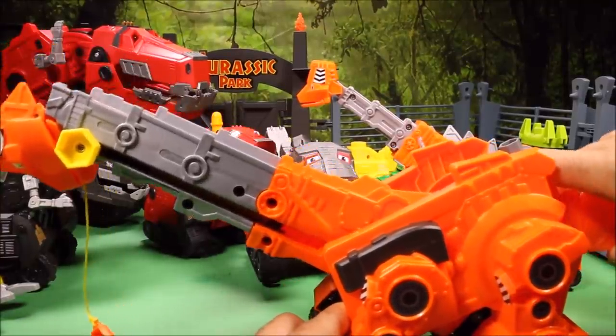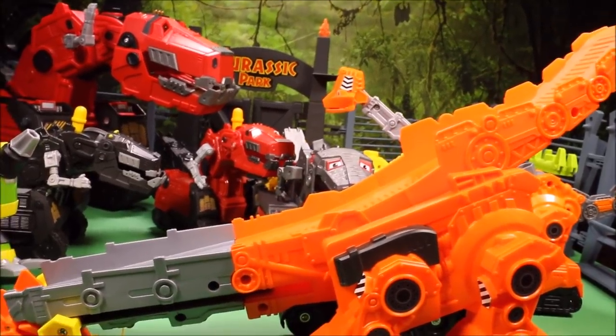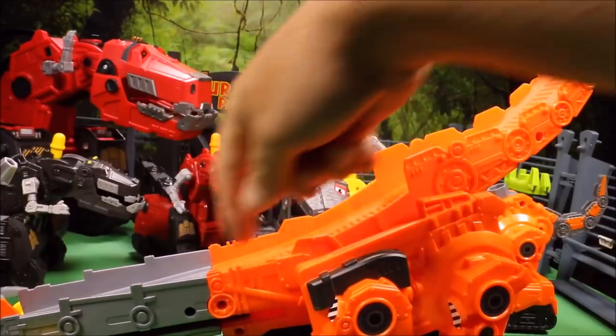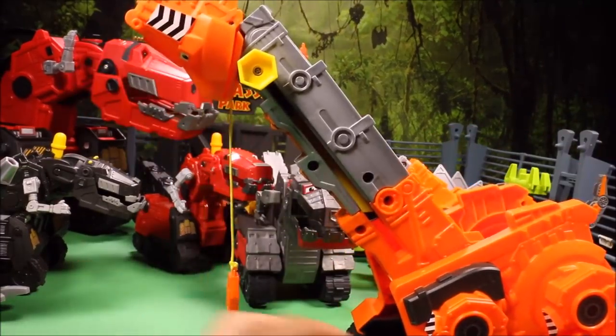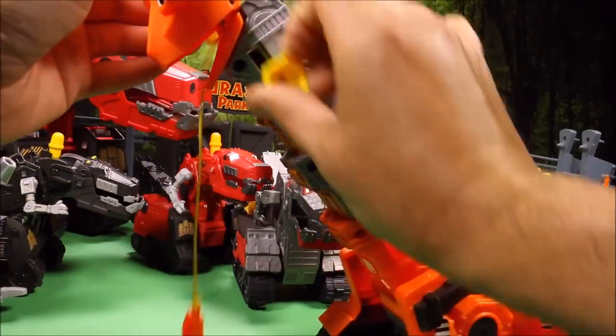Our park is getting full! We have this huge Tail Hook Skyya — she can drop her head to create a ramp so other Dino Trucks can go up a mountain to rescue their friends. She has a hook in her mouth that will move up and down.